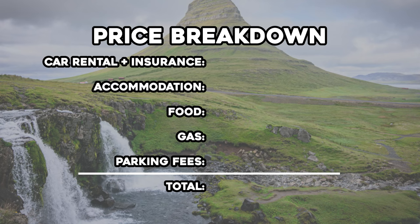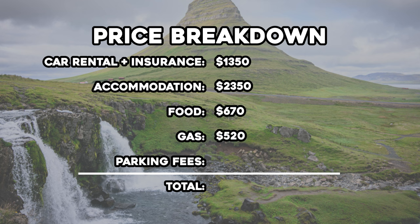Here's the price breakdown for the trip in U.S. dollars — keep in mind this is for two people in late July. For the car rental, we spent $1,350, which includes one of the insurance packages and a fee for losing the front license plate in a river crossing. Accommodation was $2,350, which you could probably cut in half by mixing in some camping spots strategically. Food was $670, gas was $520, and parking fees were $100, bringing the total for the trip to just under $5,000.